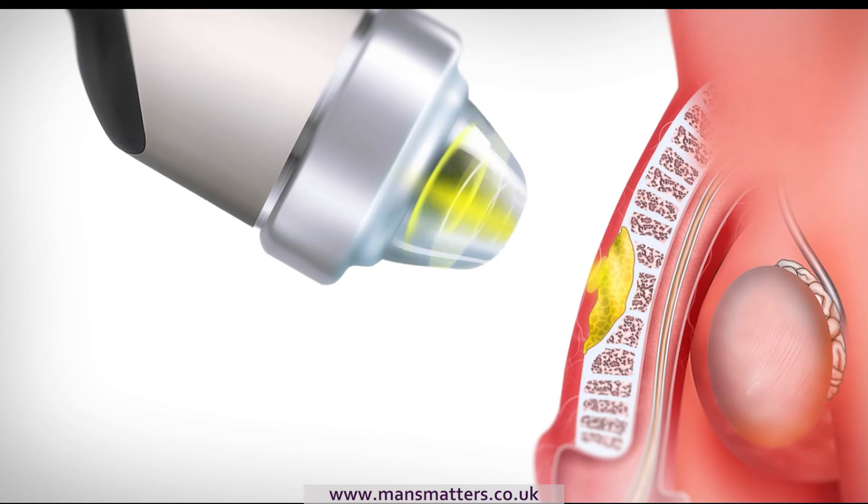Shockwave therapy is now the most advanced treatment in breaking down this Peyronie's plaque and straightening the penis. One of the effects of breaking down the Peyronie's disease plaque is that it clears the blood vessels in the immediate area. This not only enhances the patient's ability to have an erection but it normally leads to a stronger erection.